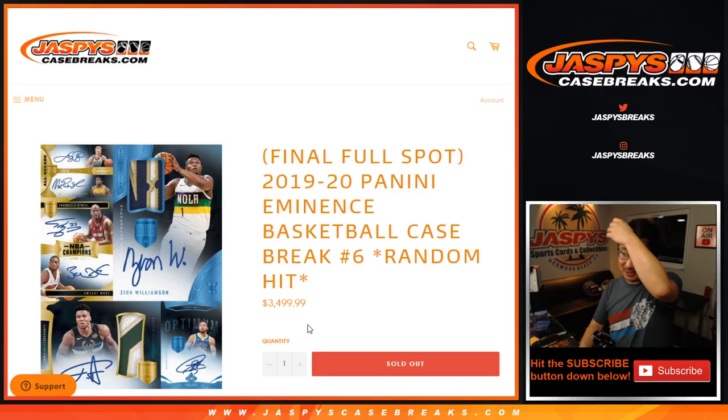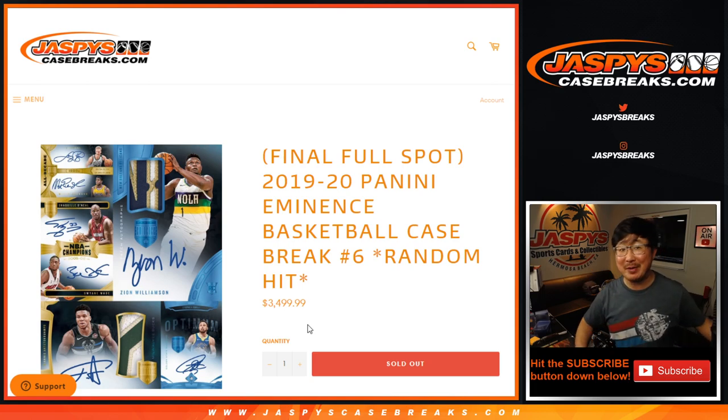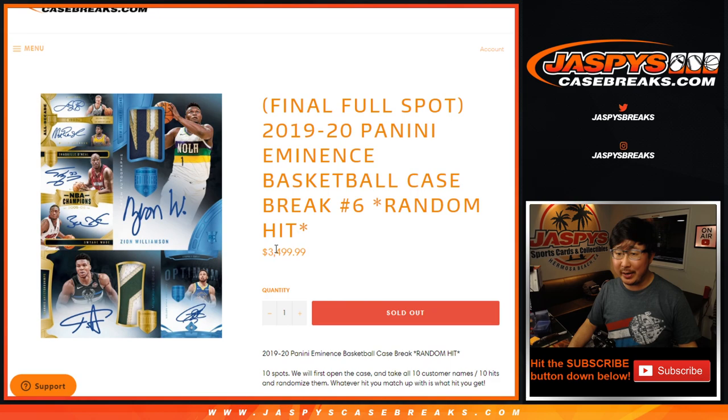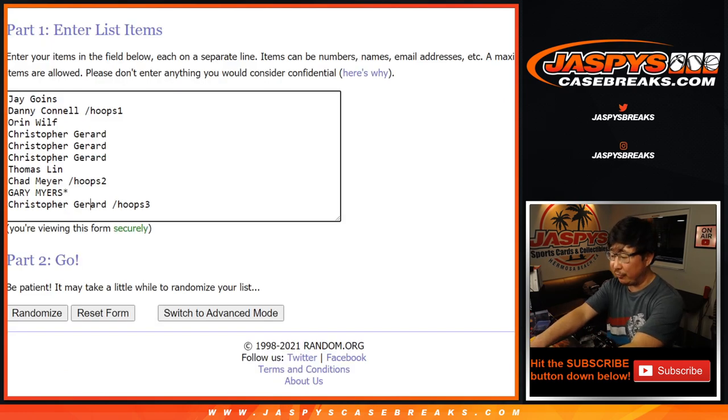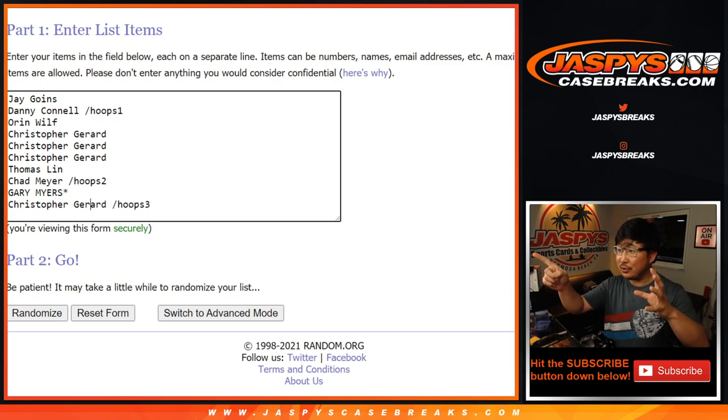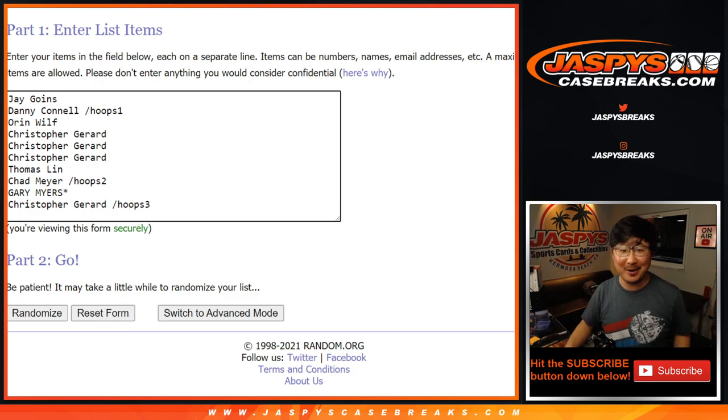Hi everyone, happy Wednesday. Joe for JaspiesCaseBreaks.com coming at you with another Eminence 2019-2020 Panini Eminence Basketball random hit break number six. Scared money don't make money, ladies and gentlemen. I appreciate everybody getting into the action. You know the drill by now — we're going to pop open the case first, show you all the hits, pause the video, type in all the hits, randomize your names, randomize the hits, match you up and see what you get. I really appreciate Jay, Oren, Chris, Thomas, and Gary for getting your spots straight up. A big congratulations to Danny, Chad, and Chris Gerrard as well for winning your spots in those Hoops Filler Packs boxes. Congrats to you and thanks for getting in.